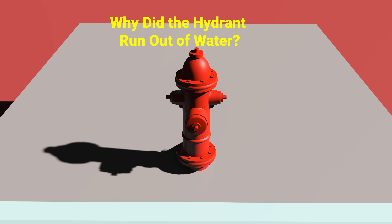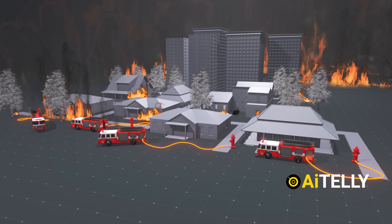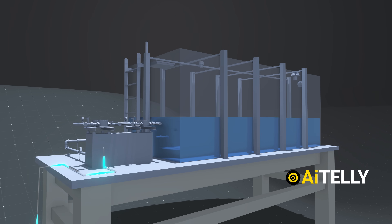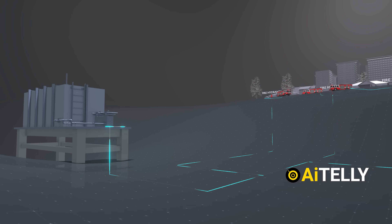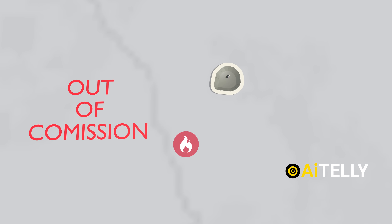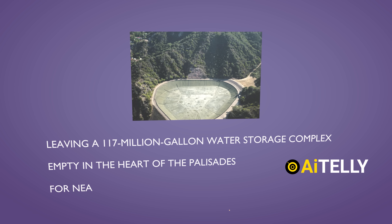Why did this hydrant run out of water in the middle of a firefight? That's the big question everyone's asking. The blame game has already started, but as an engineering channel, we're here to dig into the facts. We'll explain how this system works and why it failed, leaving the hydrant dry in just a couple of hours. There are a few key issues: water pressure dropped after just 40 minutes due to high demand, and the reservoir in Pacific Palisades was empty when it was needed most, possibly due to ongoing repairs.